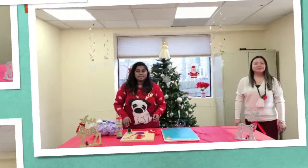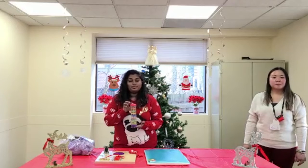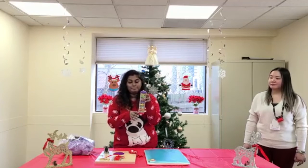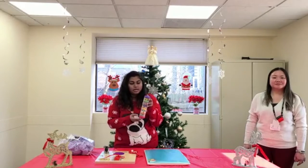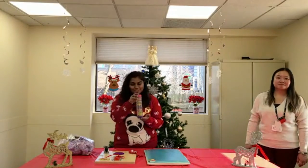Up next we have some sensory gifting options. This item is called the Rainbow Stick — if you see, it can move up and down and it has a variety of different color beads in it. It helps with visual and auditory stimulation, and it also sounds like you're listening to the rain, which helps with stimulation as well.